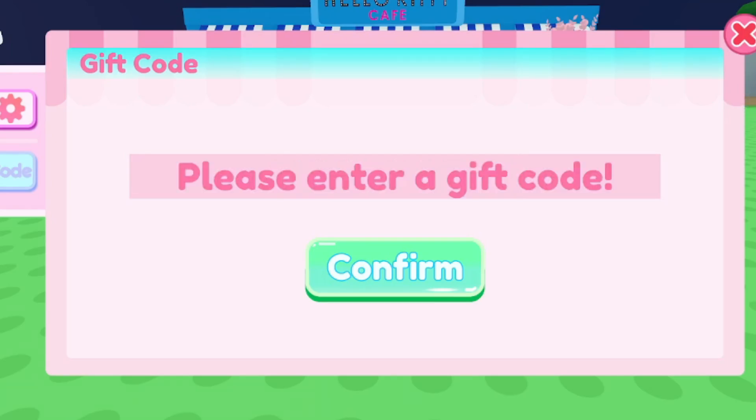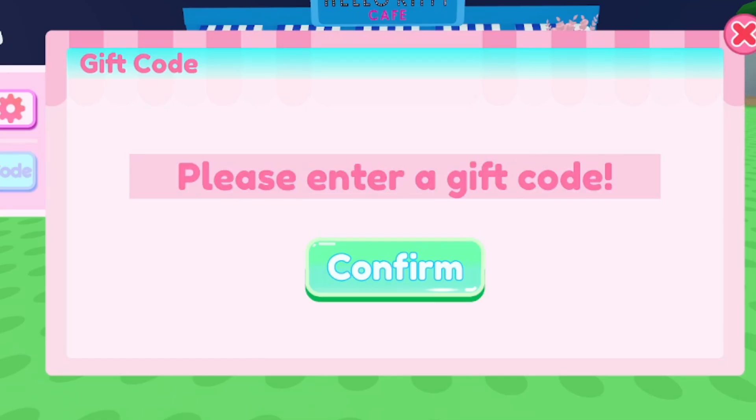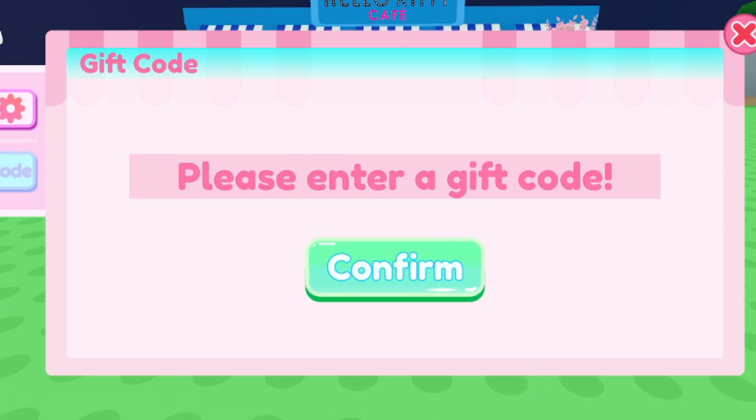I'm going kind of fast, so if you want to slow down, just pause or roll back. Make sure you type the code the same exact way. Next code is LikeKiddyXR2 — hopefully this one is still active, just try it out. After that, try code SMILESGIFT — this one is for free rewards, though I'm not sure exactly what type of reward you get. Go ahead and redeem SMILESGIFT for yourself.